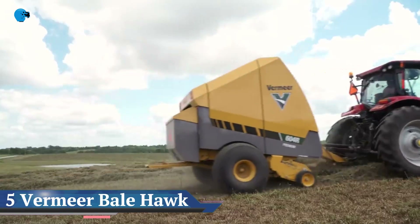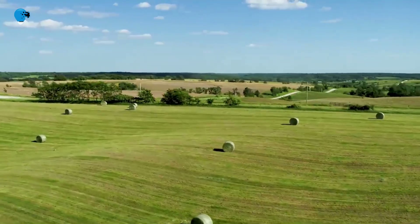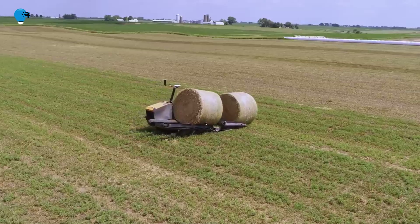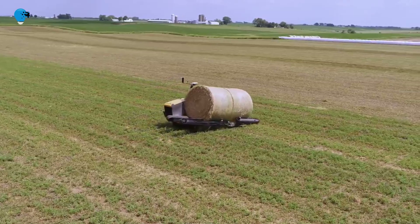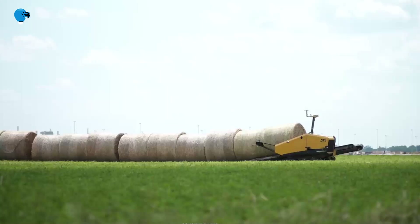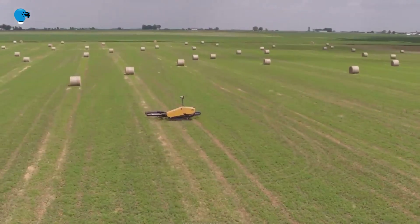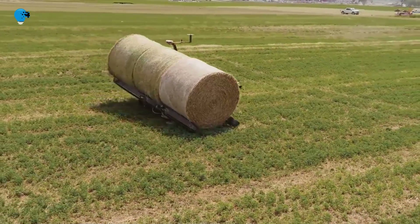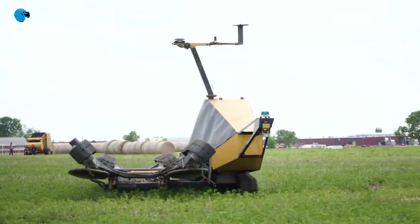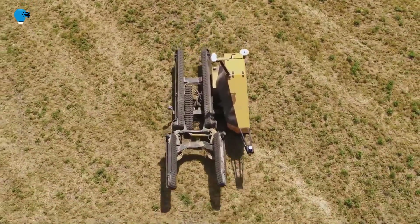Vermeer Bale Hawk: Vermeer Innovation Concepts address agriculture labor challenges. New developments on the horizon will equip customers with data to help make better decisions about their forage operations. Vermeer Corporation introduces four industry-leading concepts to help customers optimize their hay operations: a patent-pending autonomous bale mover, patent-pending onboard bearing temperature sensors, automated baling assistance technology, and Forage Commander — a field data management app.